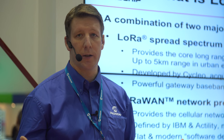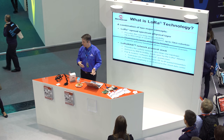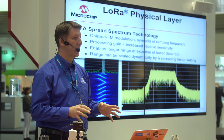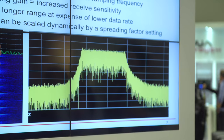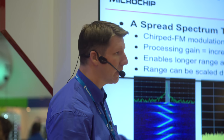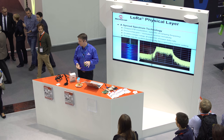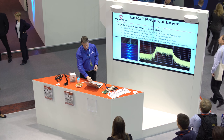Then there is LoRaWAN, which is the network protocol that sits on top of the physical layer. This is what builds the large cellular star network. Looking at what the physical layer looks like and how we get the 15-kilometer range — it's a spread-spectrum technology. You can see on a spectrum analyzer a flat-top spread-spectrum signal. It's not direct-sequence spread-spectrum like LTE; it's a technology called Chirp FM. The bits are encoded by chirping the frequency, and knowing what those chirps look like, we correlate for those symbols in the receiver to pull the signal out of the noise.